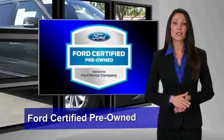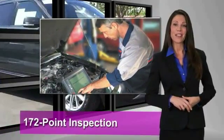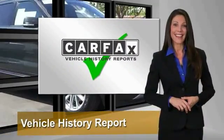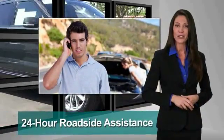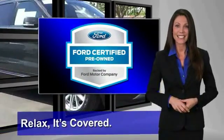This Ford certified pre-owned vehicle has undergone a rigorous 172-point inspection by factory-trained technicians. We notice everything. Enjoy the confidence of the comprehensive limited warranty that offers coverage on more than 500 components. Relax — it's covered. See your dealer for details.